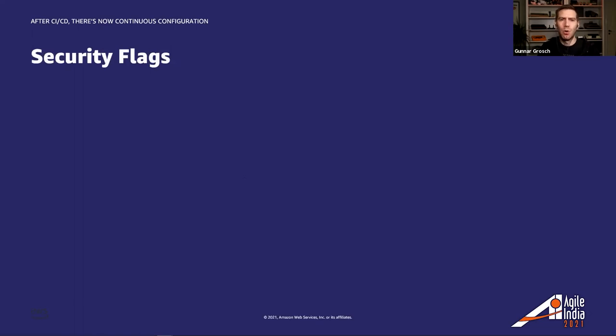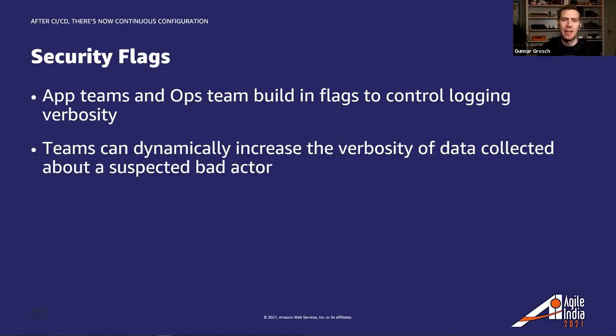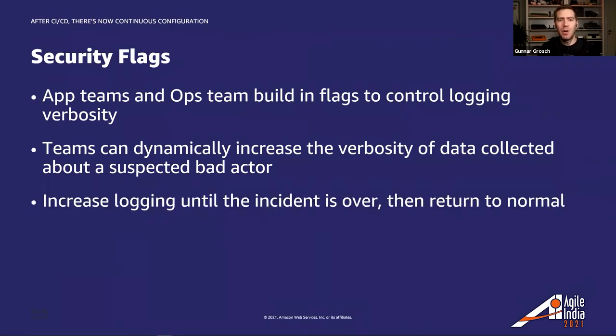Then we have security flags. Application teams and operational teams can coordinate ahead of time to build flags to control logging verbosity. During a suspected production incident, teams can dynamically increase the verbosity of data collected about a suspected bad actor. Teams are able to increase logging until the incident is over, then returning to normal levels — once again with continuous configuration, everything done without a restart or code changes.